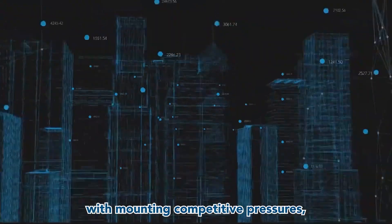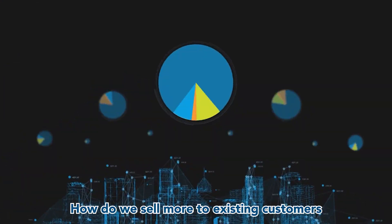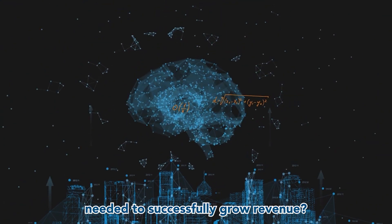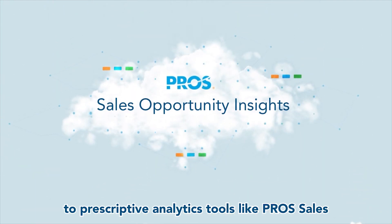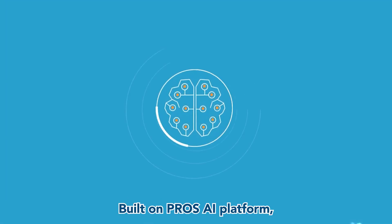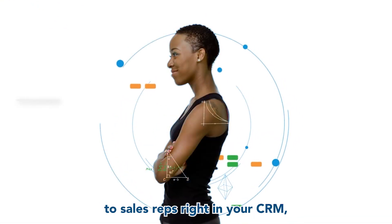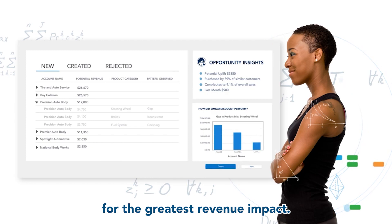In a digital economy with mounting competitive pressures, B2B companies are asking: how do we sell more to existing customers and empower sales with the insights needed to successfully grow revenue? Savvy business leaders are turning to prescriptive analytics tools like Pro's Opportunity Detection to give their sales teams a sustainable selling advantage. Built on Pro's AI platform, it provides actionable insights to sales reps right in your CRM, helping them decide where to focus their time for the greatest revenue impact.